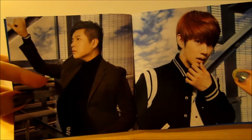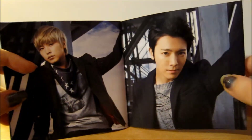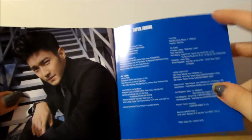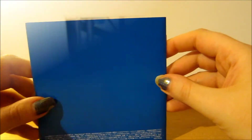Then you have Shindong and Heechul, followed by Sungmin and Donghae, then Siwon, and then just the credit information. So that's everything that you get in the booklet.